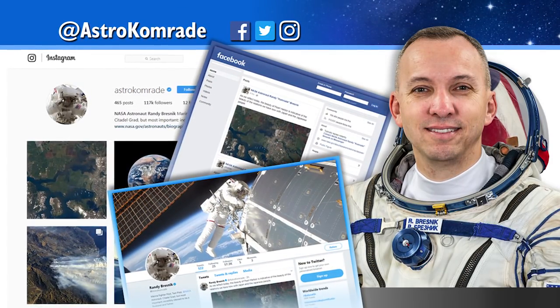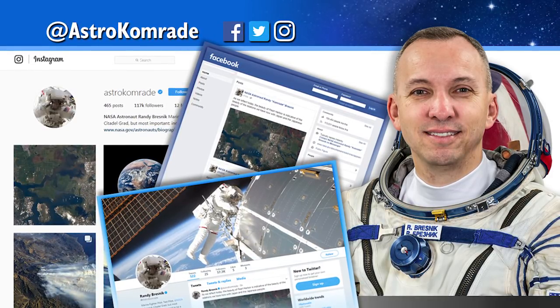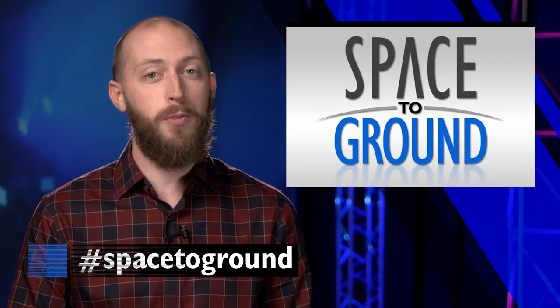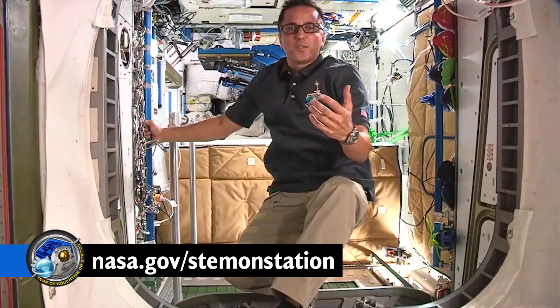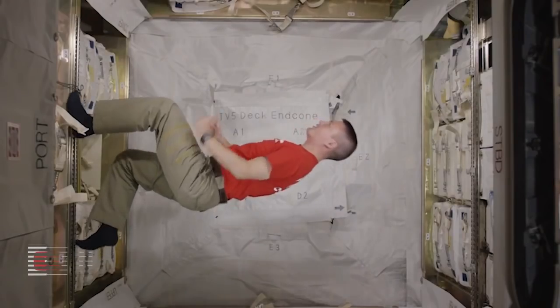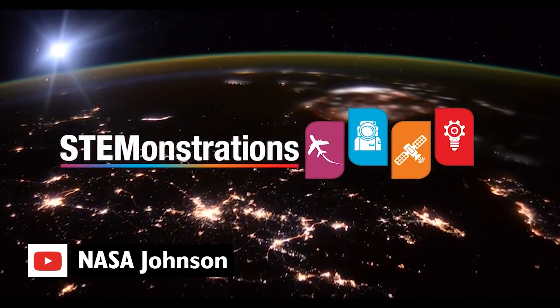Randy is just one of several astronauts on board who you can follow on social media for a daily taste of space. Keep sending us your questions using the hashtag SpaceToGround, and head over to our YouTube channel to see the first STEMonstration. As part of the Year of Education on Station, astronauts will be teaching a bit of science class from 250 miles above. Check out the first video now and stay tuned for more throughout 2018.